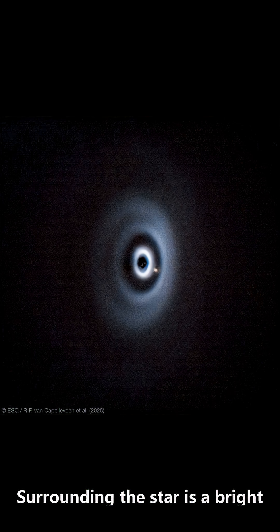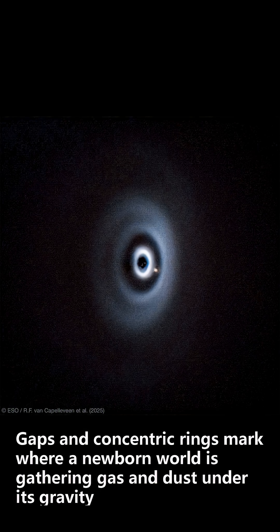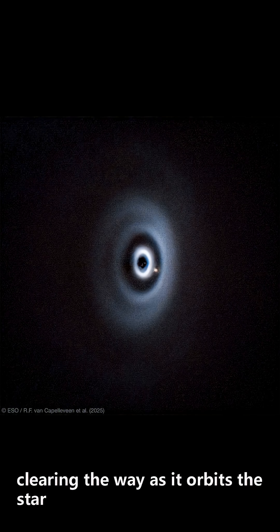Surrounding the star is a bright, dusty protoplanetary disk — the raw material of planets. Gaps and concentric rings mark where a newborn world is gathering gas and dust under its gravity, clearing the way as it orbits the star.